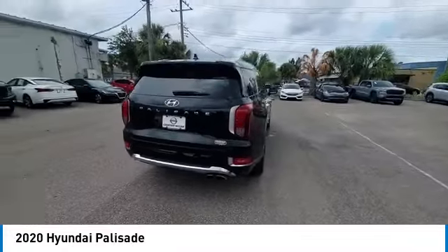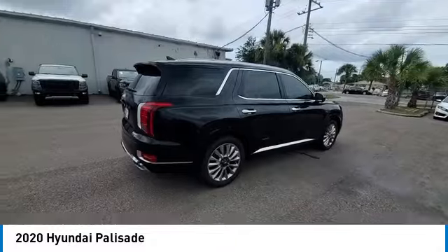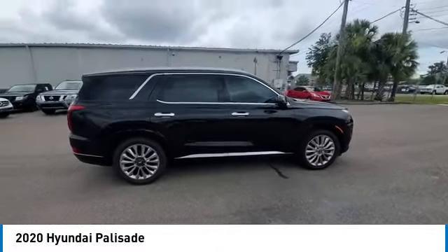Power liftgate, brake assist, traction control, remote keyless entry, and speed control.